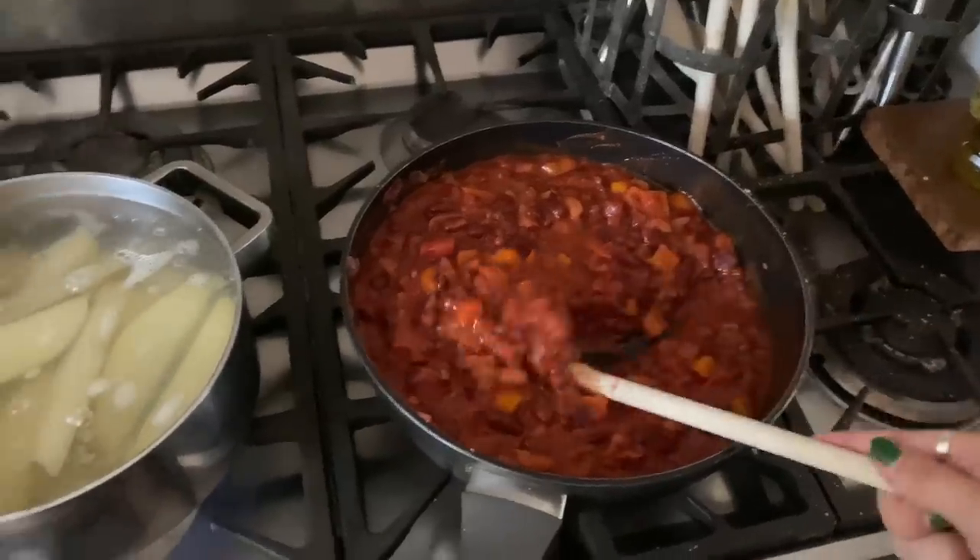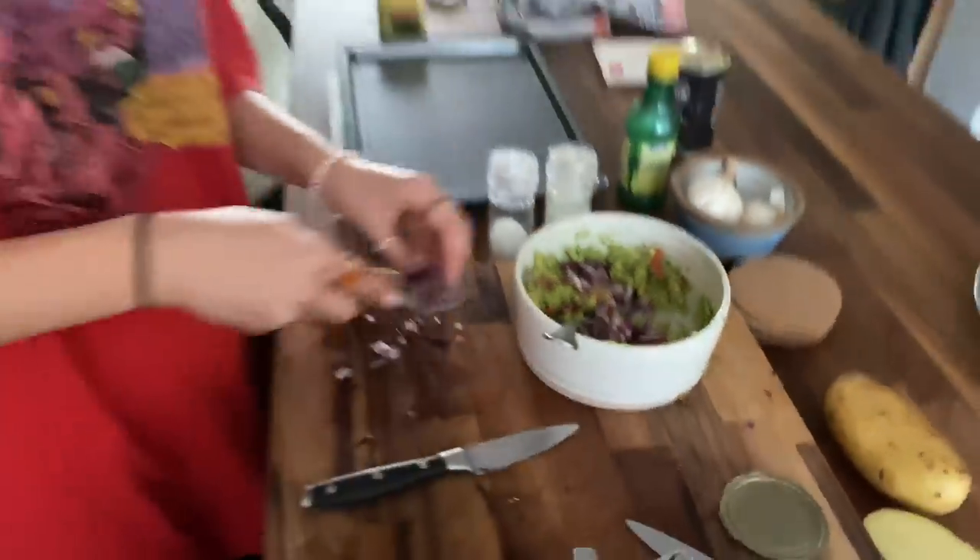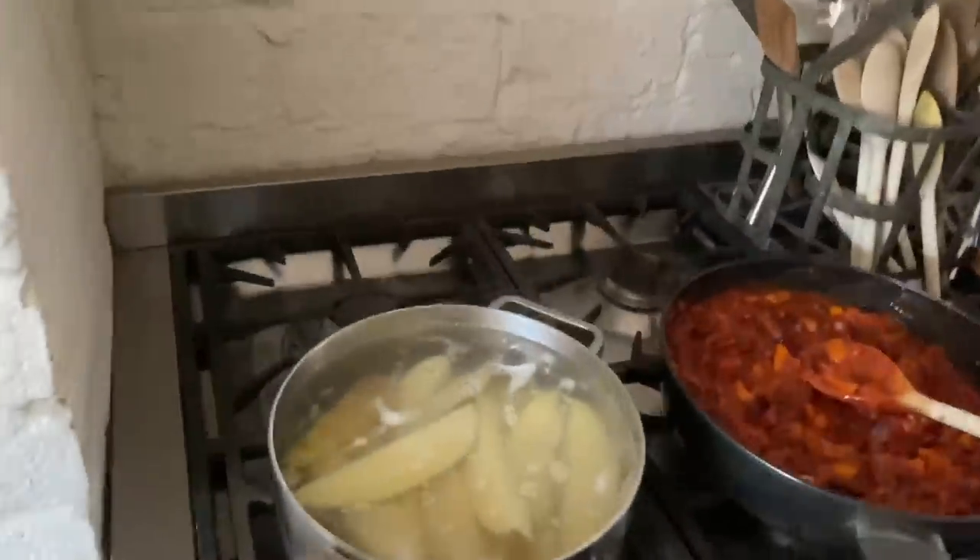I'm making a chili and Robin is making some guacamole. We're going to make some salsa after as well, and we've got some potatoes on to make wedges. It's looking pretty good!